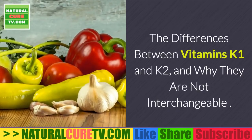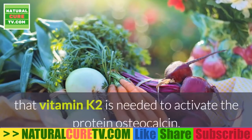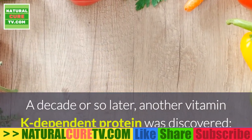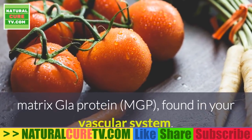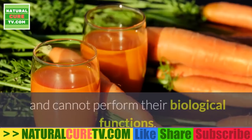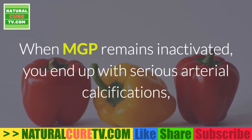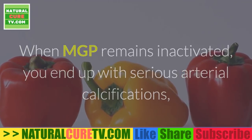Vitamins K1 and K2 are not interchangeable. In the 1980s it was discovered that vitamin K2 is needed to activate the protein osteocalcin found in bone. A decade later, another vitamin K-dependent protein was discovered — matrix gla protein (MGP) — found in the vascular system. Without vitamin K2, these proteins remain inactivated and cannot perform their biological functions. MGP strongly inhibits calcification; when it remains inactivated, serious arterial calcifications result.